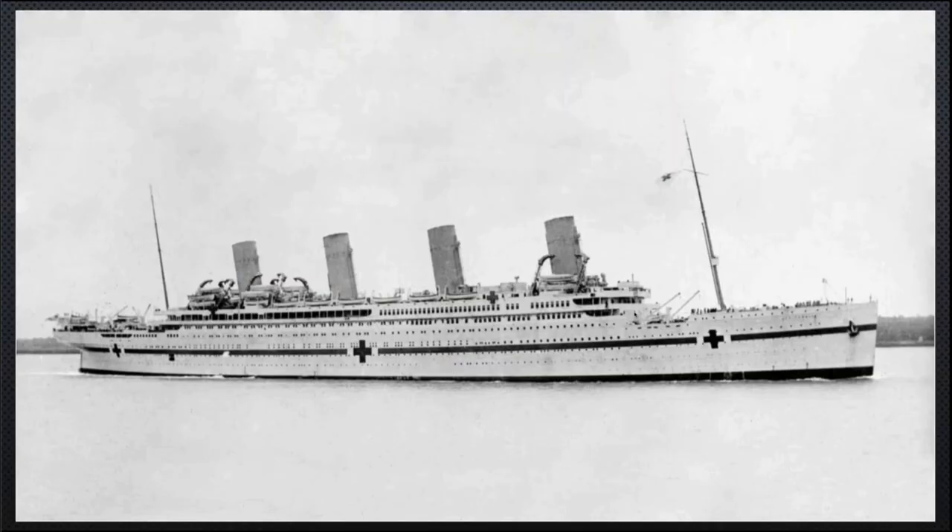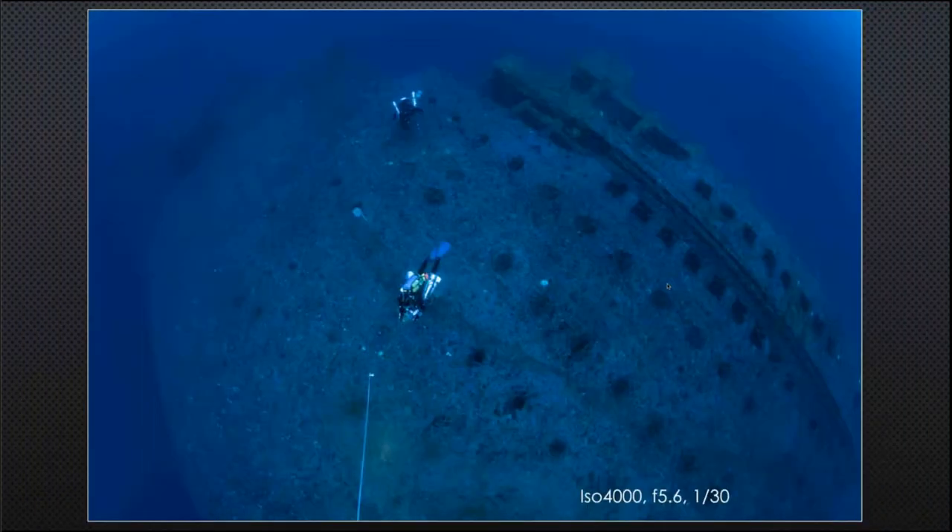Britannic looks almost identical to Titanic in historic photographs, except she had far more lifeboats and was painted white as a hospital ship. She was launched just before the First World War and commandeered by the British government for conversion to a hospital ship, never realising her ambition of being a transatlantic liner. She served mainly the Gallipoli campaign.